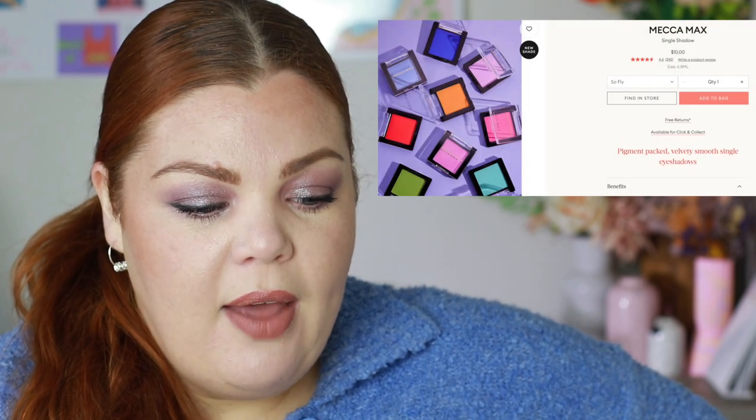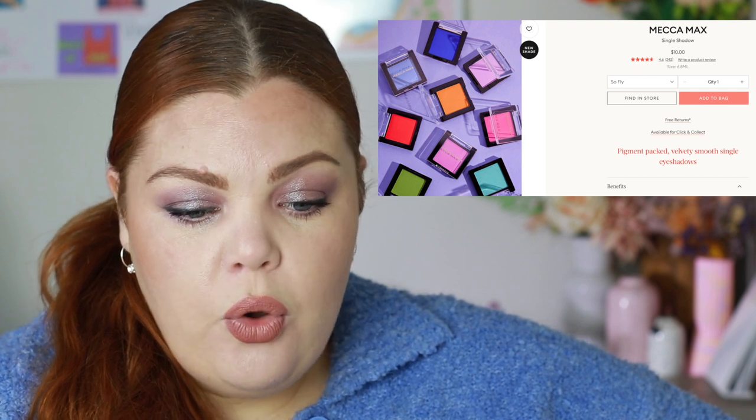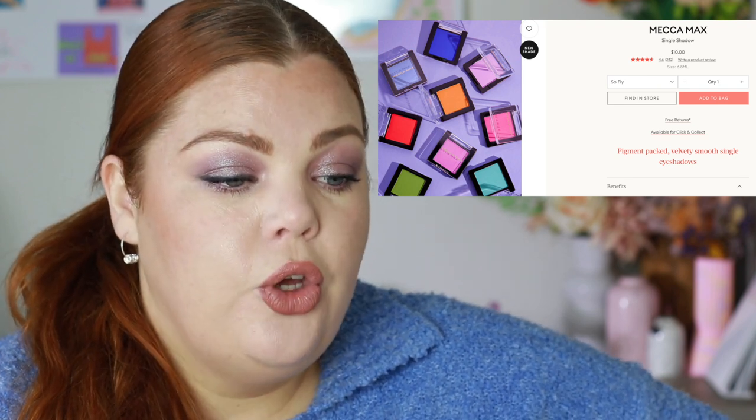Now Mecca — quite a bit to talk about. New Mecca Max single shadows: they're all very colorful and fun — the neutral ones are still around but these are more vibrant. They're $10 and look really cute. I'm not going to buy any because I already have some, but they're good quality if you're interested.